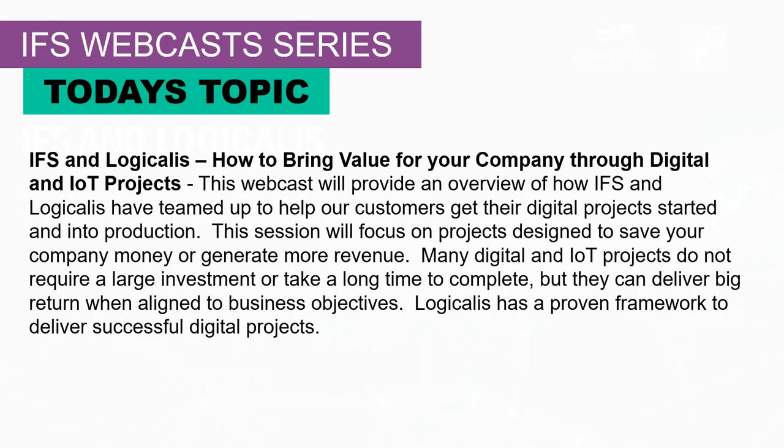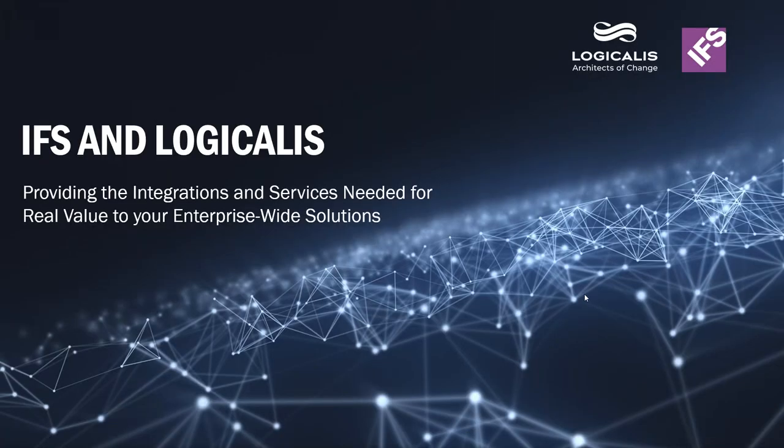Good morning. Today's webcast will be in conjunction with Logicalis, who's been a longtime partner of IFS. We have several people here who will be talking about this.